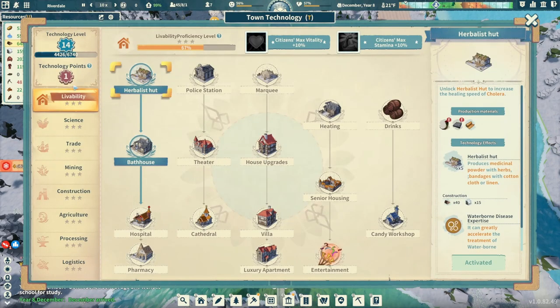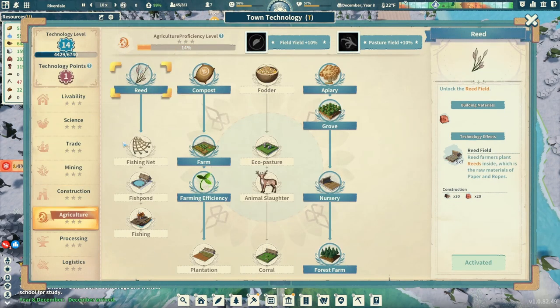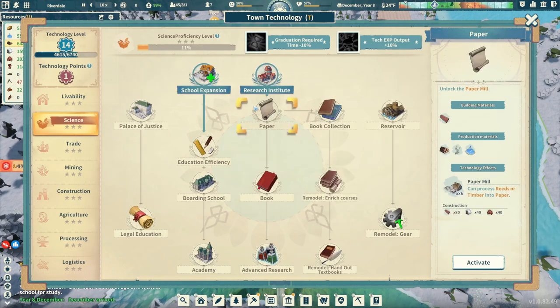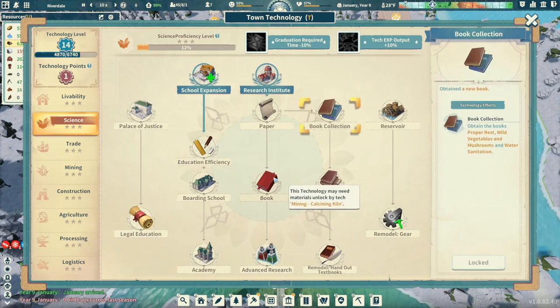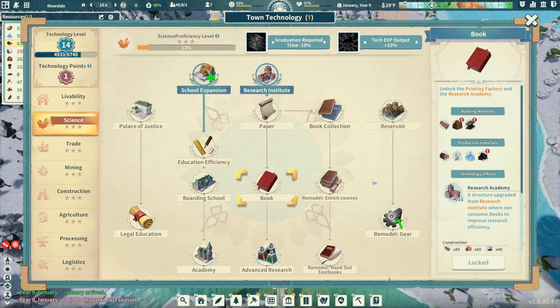If we look at our technologies here, working on reeds - we got that. We're trying to get over to paper. Paper is what I'm kind of focusing on right now. We get paper, that means we can get education efficiency, which is going to increase the rate by 100%, and the output of tech experience increased by 150. So a very powerful thing - we want to grab that for sure. And then of course we can start moving into books, which is going to further increase our speed of our research academies and institutes. So a very, very good thing we're working on over here.